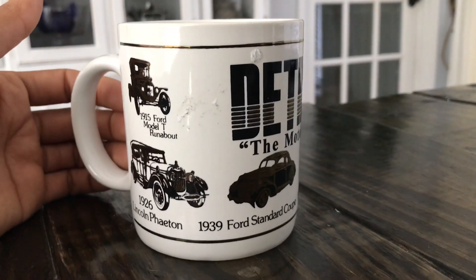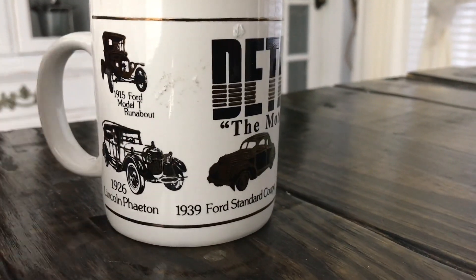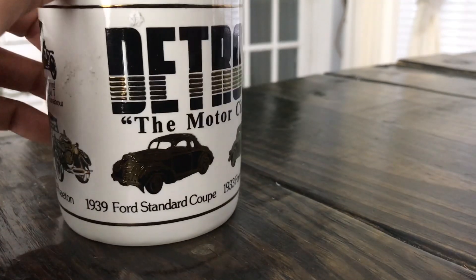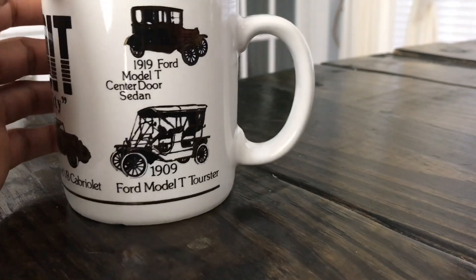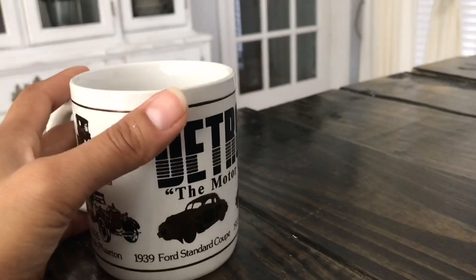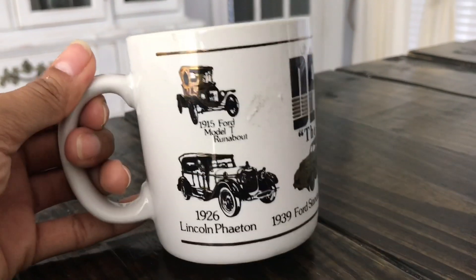I got this for the hubby — he actually has two old-school Ford trucks: a 97 diesel and a 67. So I thought this was really cool. All of these things haven't been cleaned up yet, but it's got the 1915 Ford Model T, 1926 Lincoln, 1939 Ford Standard Coupe, 1933 Ford V8, 1919 Ford Model T, and 1909 Ford Model T. I thought this was an adorable little mug to add to his daddy mug collection. This one was 25 cents, so I got it for 12 cents.